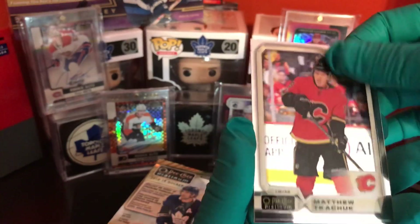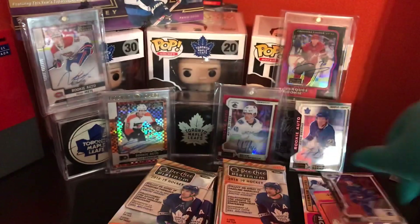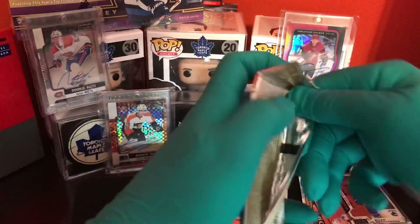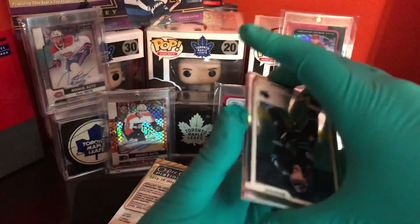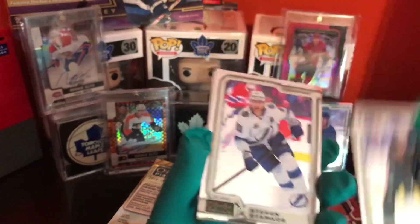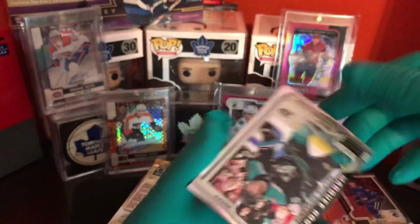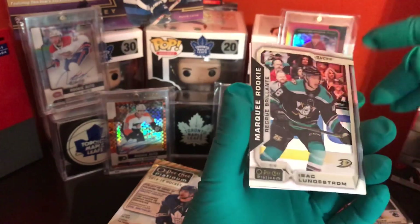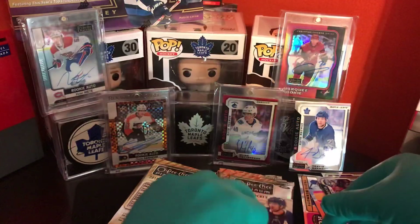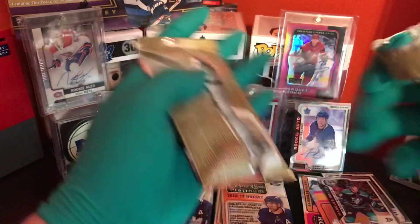Another rookie of Dylan Gambrill, not numbered. Matthew Tkachuk. Elias Pedersen. As y'all know, my first box of this was amazing and this second box is even more awesome — got a Toronto autograph. Eric Carlson. Stephen Stamkos. And we have a rainbow rookie of Isaac Lundstrom. Vincent Tchorchuk.